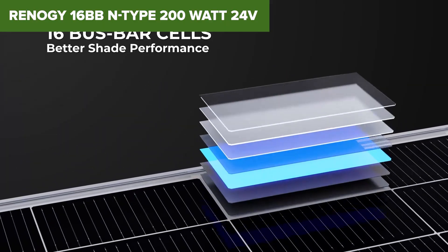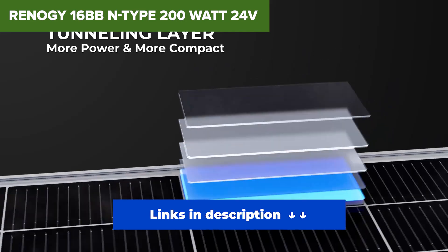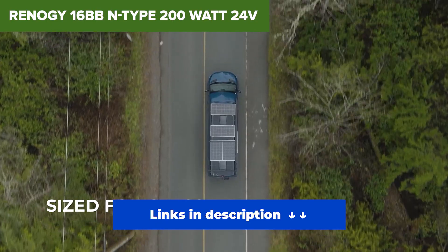This is the kind of panel you pick if you want the best. Whether you're upgrading your system or just starting with a premium option, this one sets the standard. Nothing else in this review comes close in terms of pure efficiency and smart design.